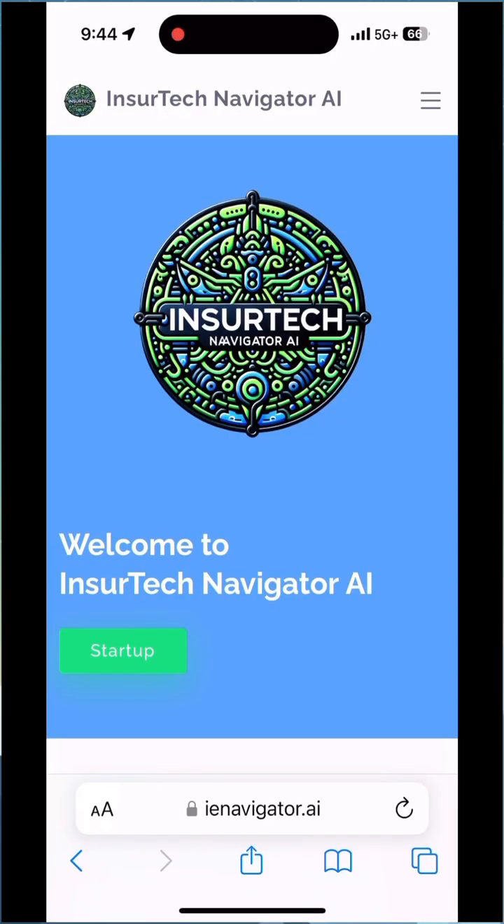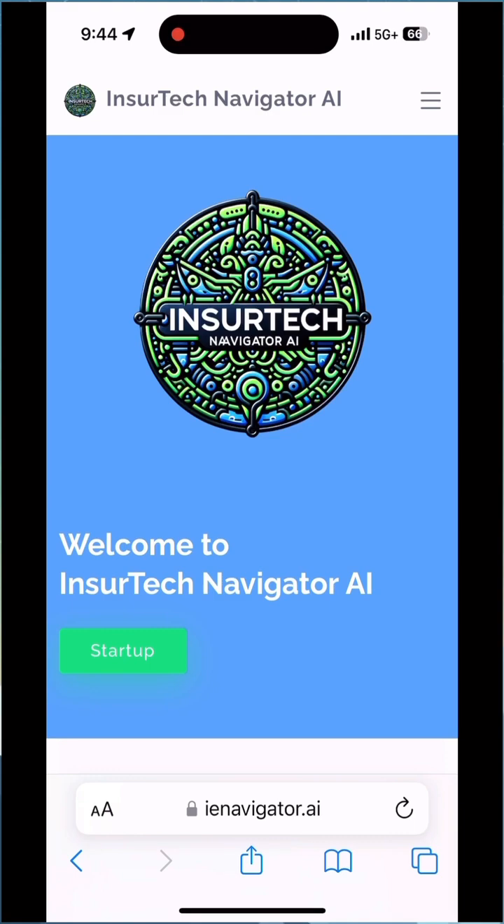So let's take a look. On your smartphone you would open up your browser — on my iPhone I go to Safari and I go to IE Navigator.ai.